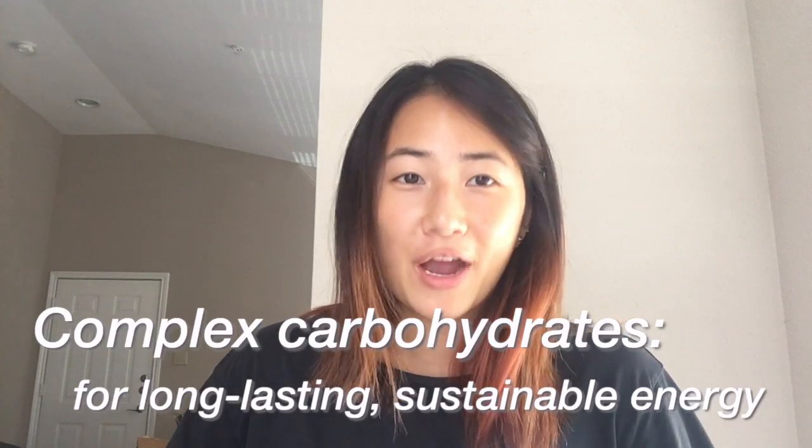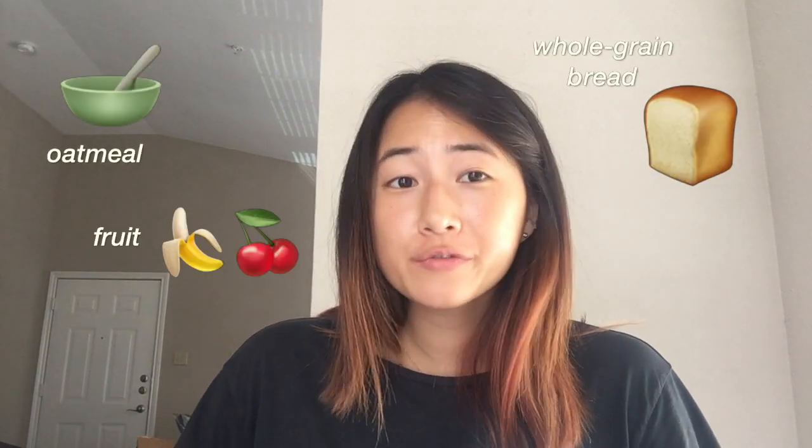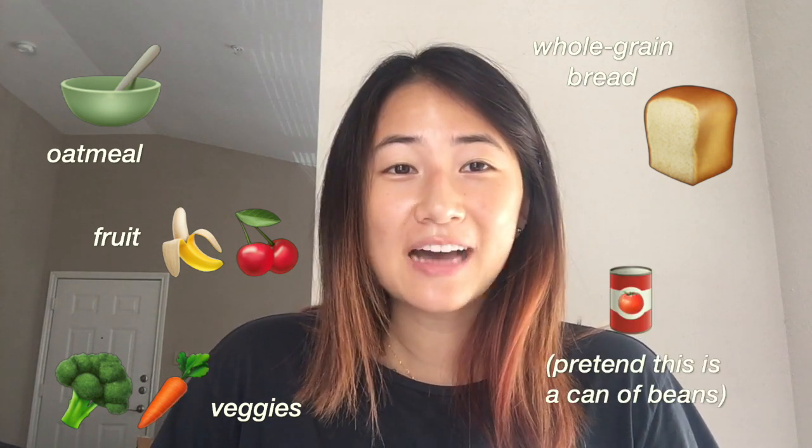Food is fuel. I believe in the power of food to affect testing performance. I know I can't eat a full Italian sub for lunch and then expect to be mentally sharp enough to answer questions in the afternoon. What we're looking for in your test day diet is nutritious, filling, and non-postprandial somnolence-inducing — aka anti-food coma. Recommended test day foods include complex carbohydrates for long-lasting, sustainable energy — for example, oatmeal, whole grain bread, fresh fruits, vegetables, beans, and legumes. Although, seriously beware their ability to make you bloat because I don't think anybody wants to be trying to hold in their farts while they're taking the MCAT.